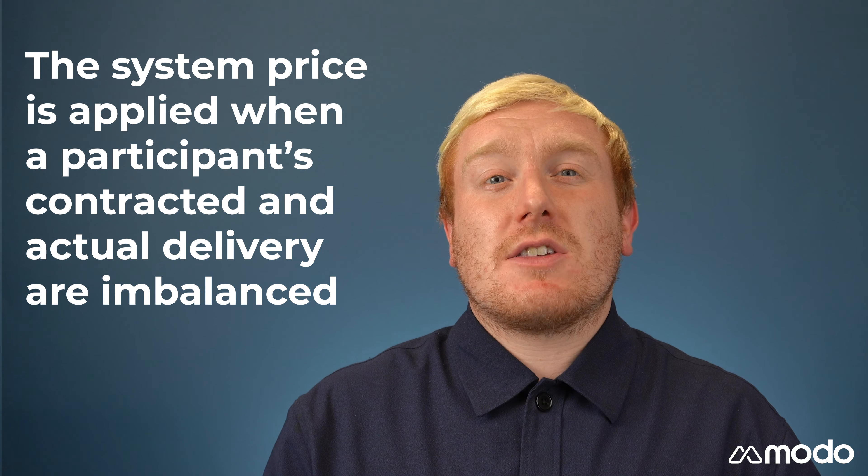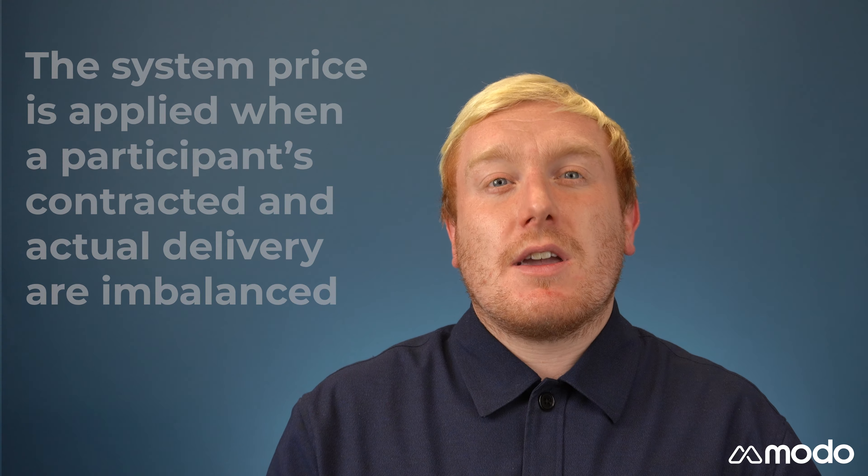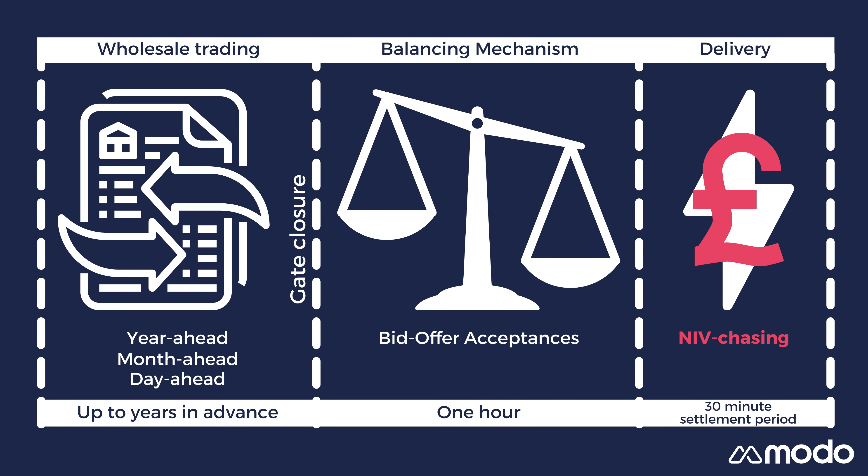While being charged the system price is often considered a penalty, there is still an opportunity for participants to generate revenues when this happens. This is known as NIV chasing, but that's a story for another day and another video. To learn more about how the balancing mechanism works, and to see the rest of our Modo Academy video series, be sure to check out the Modo platform. See you next time.